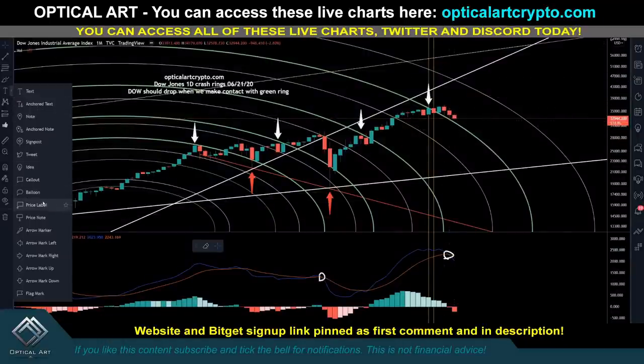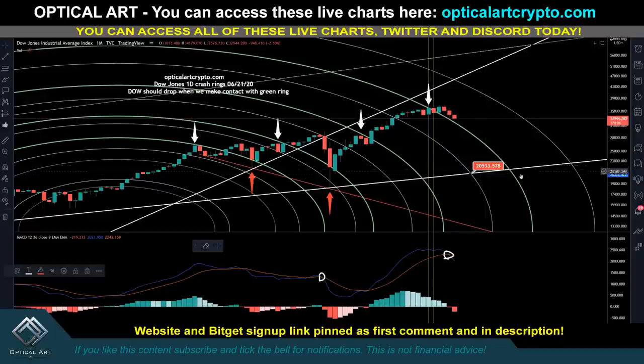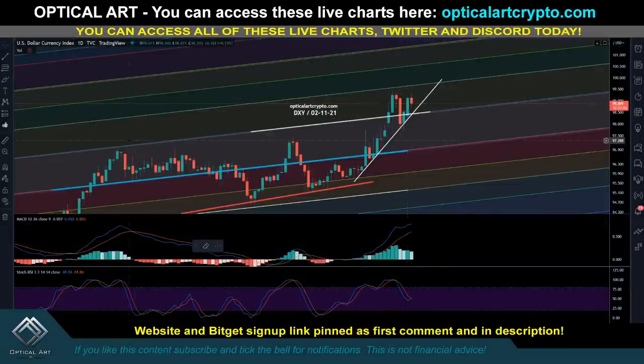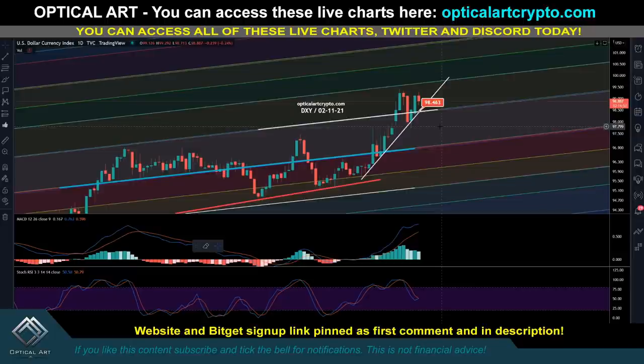With supply chain issues, inflation, and the Russia-Ukraine war, there's no reason to be bullish on the markets. Bitcoin follows the markets — the Dow, Nasdaq, and S&P are all down, and Bitcoin has been coming down with them. The DXY is continuing up. Next support to watch for the DXY is around 98.47 — if it holds and pushes higher, that's bearish for Bitcoin. If DXY breaks 98.46 and the dollar continues down, that's bullish for Bitcoin.